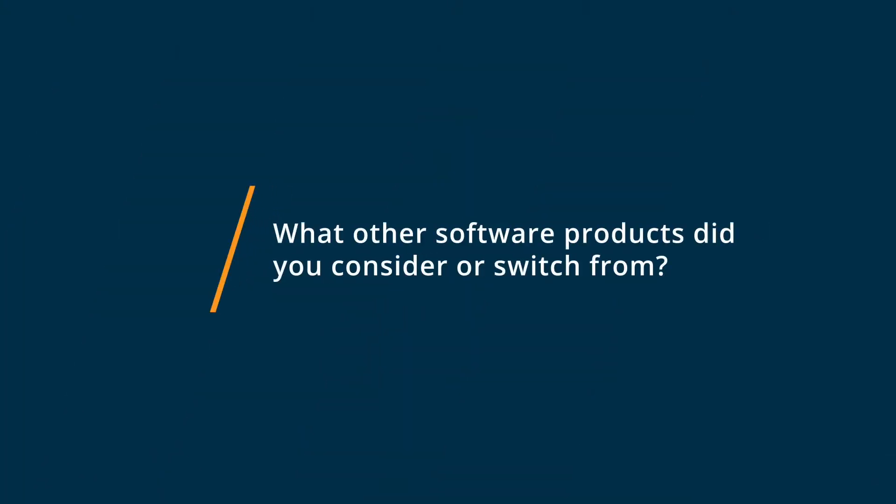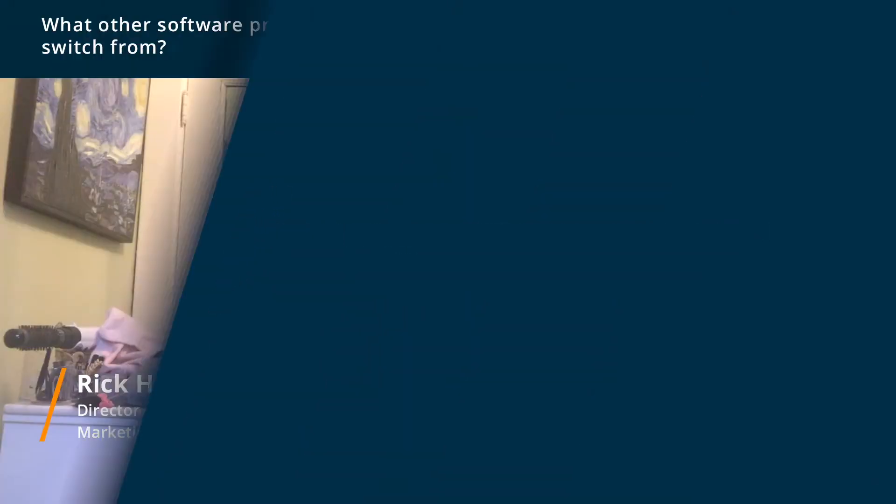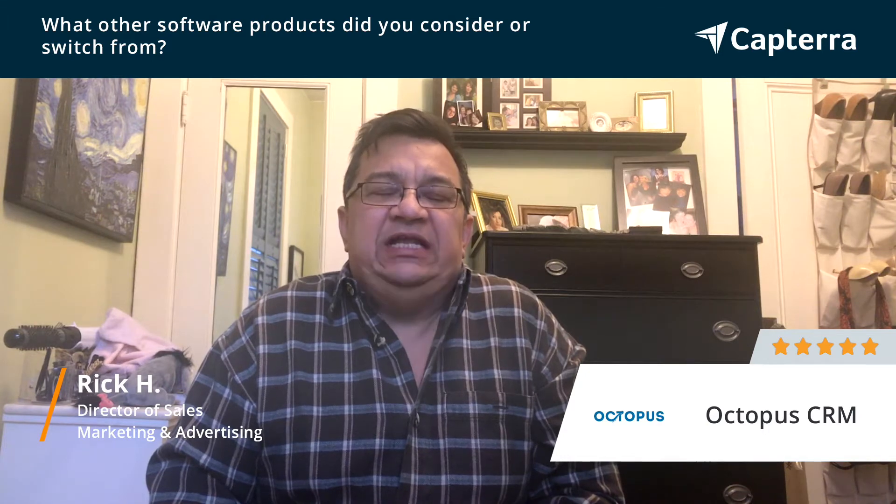Hi, my name is Rick. I'm the director of sales for a digital marketing agency and I give Octopus CRM a five out of five. We looked at a bunch of different LinkedIn CRM type products and many of them were really expensive by comparison. Octopus CRM was the most cost effective of all the different LinkedIn interface solutions we looked at.